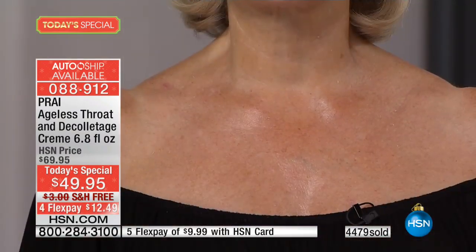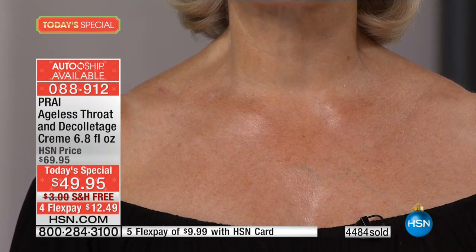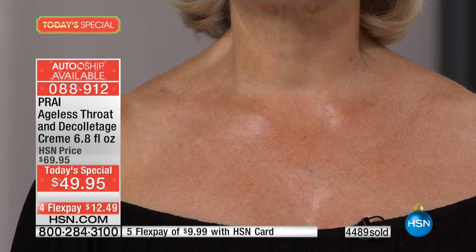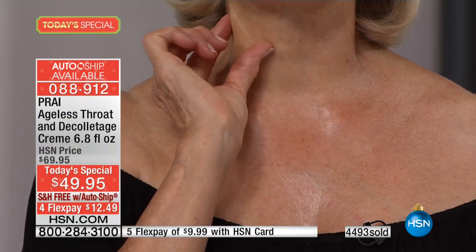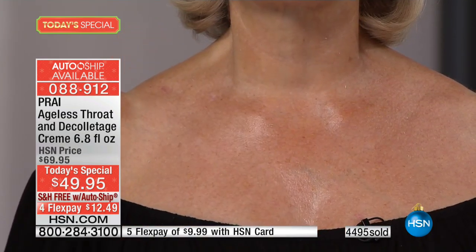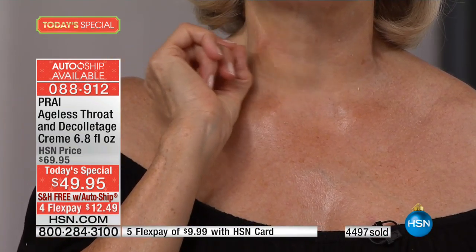We're going to show you some very dramatic results and let you play a little game — to guess the age of that decollete, that throat, that neck. Is it 20? Is it 25? There's no turkey neck, no double chin, no rings, no lines. There's elasticity. There's no cleavage crinkles. It's got snap back and it's absolutely flawless.